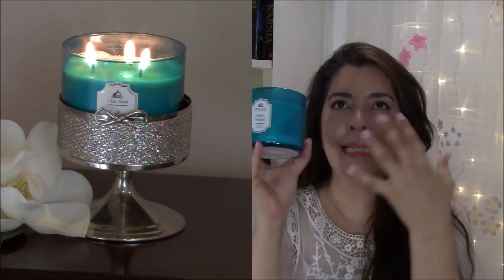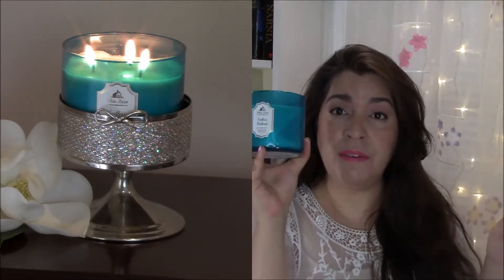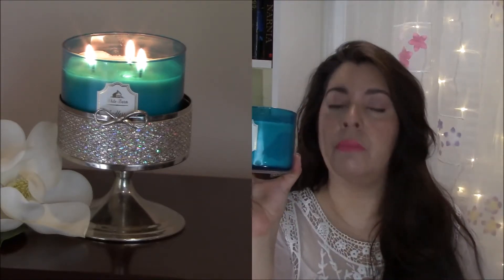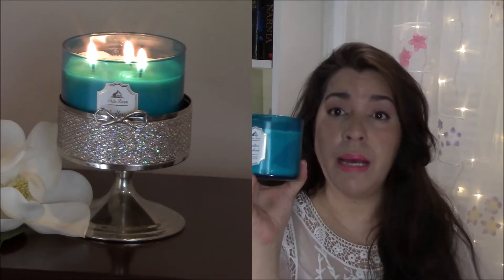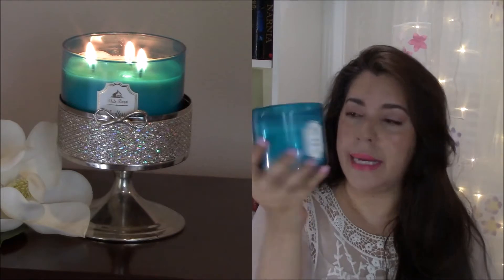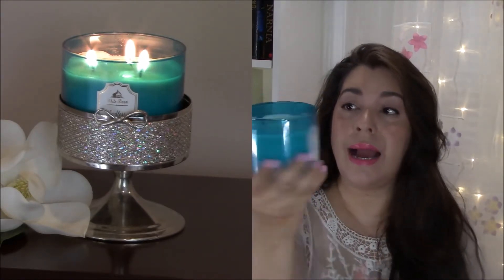The throw on this candle is strong enough to fragrance your whole house. I have it in my family room, and when you walk in my front door you smell it, when you go in my bedroom you smell it, when you go into the back bedrooms you smell it, and if I step outside onto my porch and walk back in you smell it. It definitely has a great throw. I think it's by White Barn from Bath and Body Works, and it comes in a beautiful turquoise colored jar.